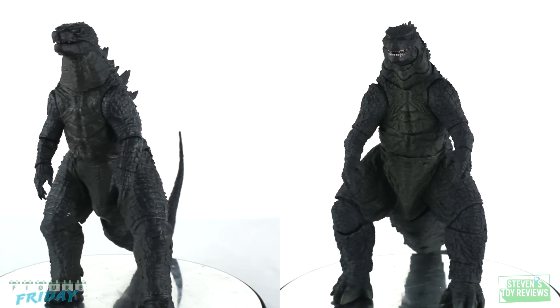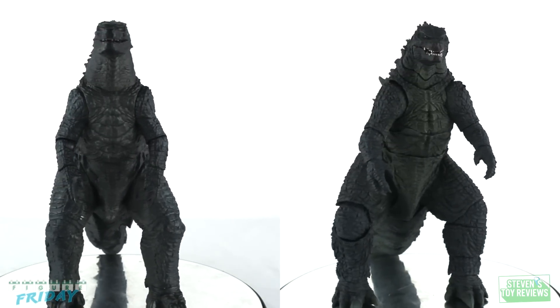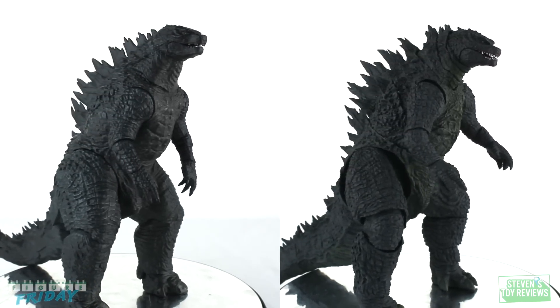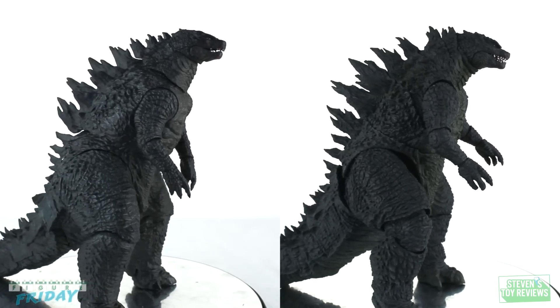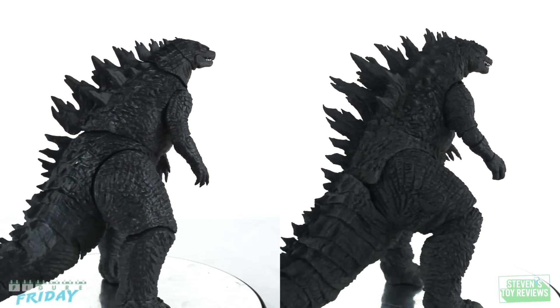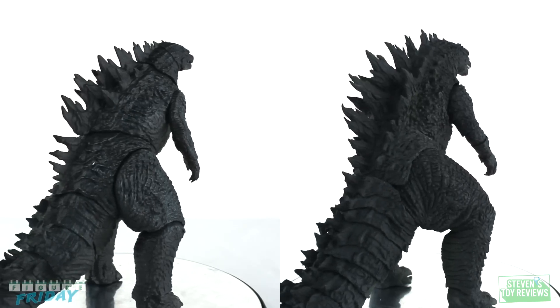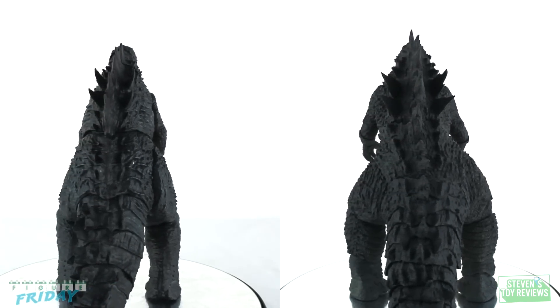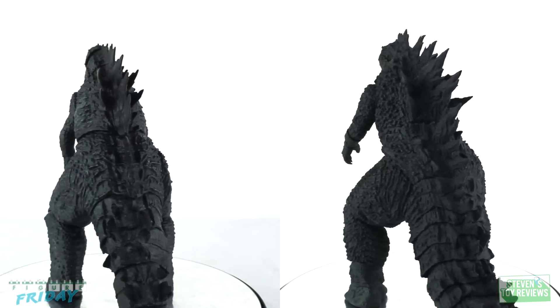Remember, there are rules here. The SH Monster Arts, however, was sculpted by hand by Yuji Sakai with reference to an older maquette design not used for the final design of Godzilla in the movie, which actually looks a bit similar to the 2019 design. No defeat especially — so even though it's not accurate, it still looks intimidating and fantastic.